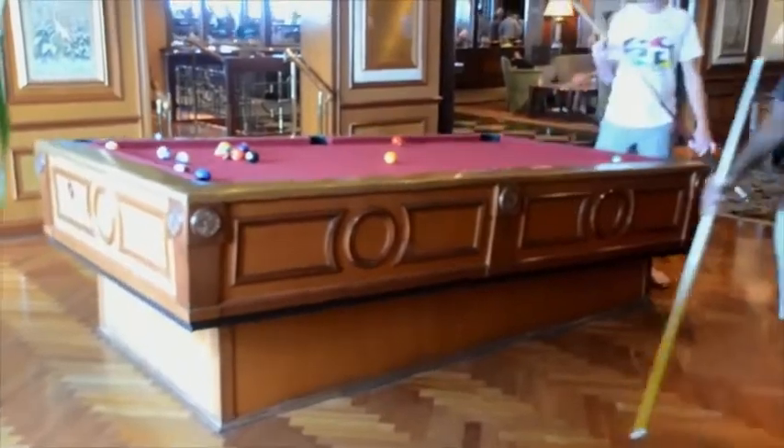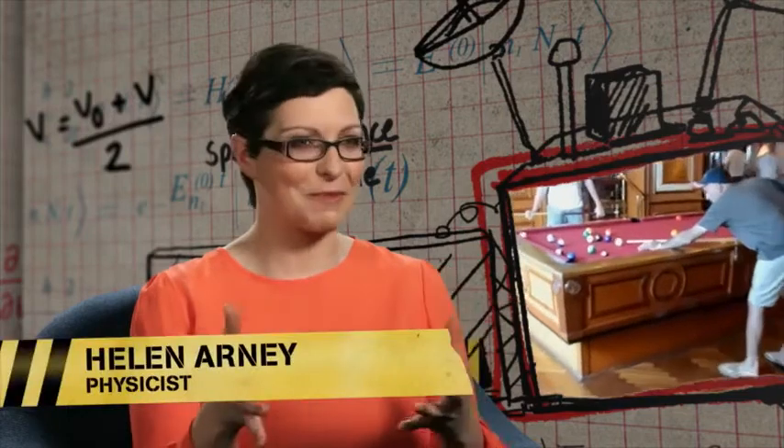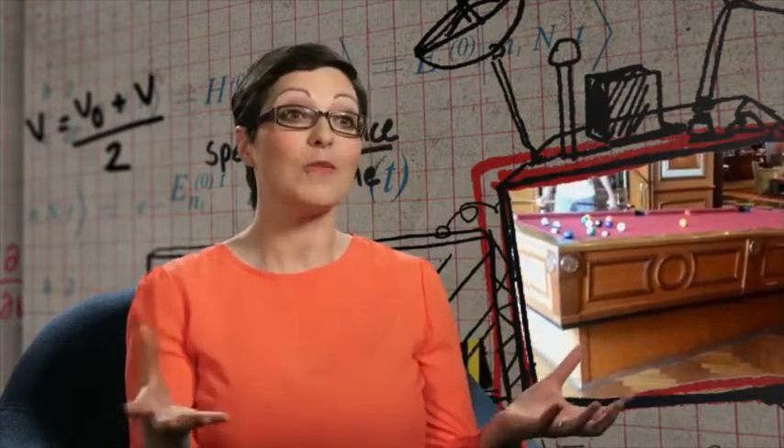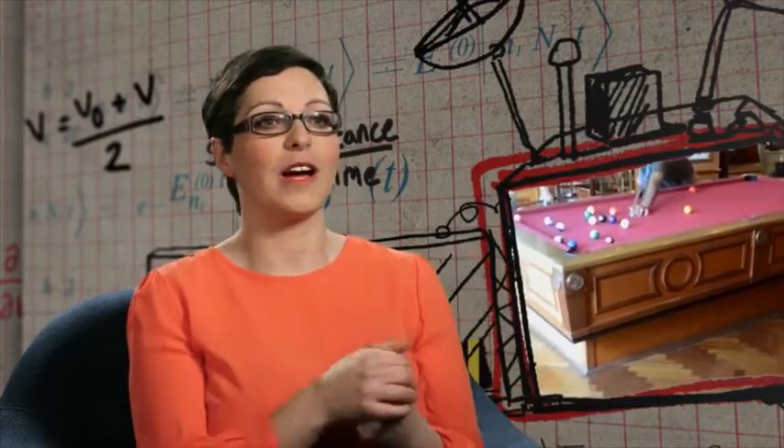Helen, is this clip on the level? This looks so weird because the pool table is on a cruise ship, and the whole room, including the camera person, are rocking back and forth on the ocean waves.